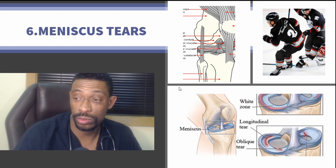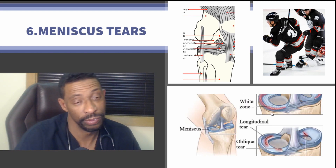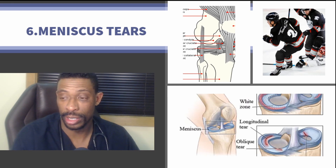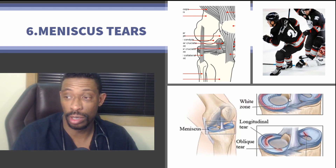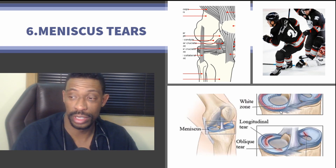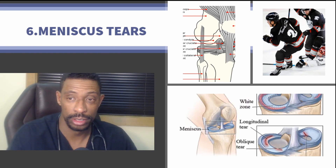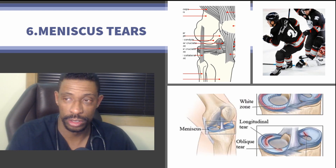The zones of the meniscus demarcate blood flow — a traditional red zone has a fair amount of blood flow, while a white zone doesn't have quite as much — and this is impactful to healing. Stem cells have been shown to improve some of these tears depending on their nature, degree, and context, and can get athletes back to their sport sooner and faster, without going through the trials and tribulations of surgery.